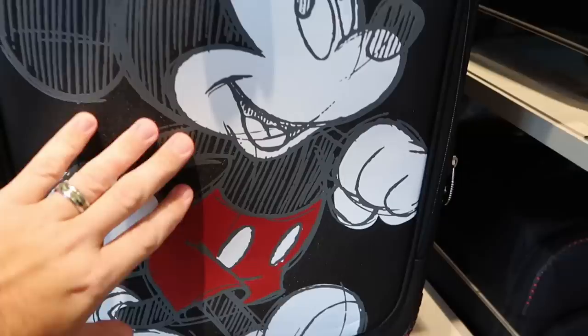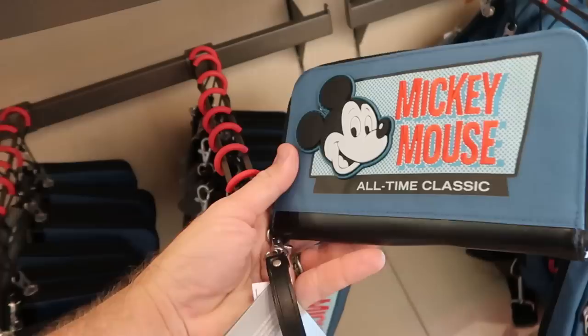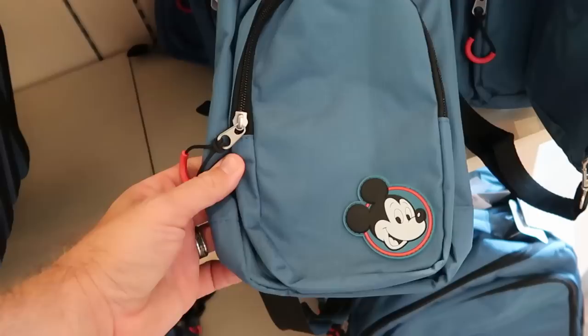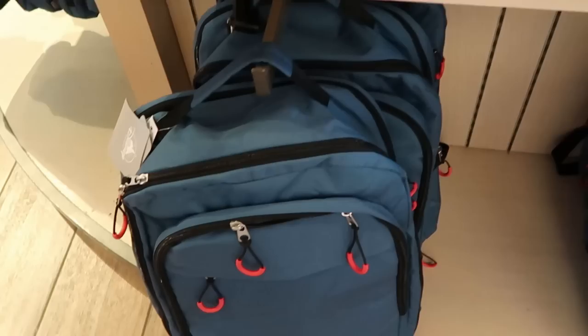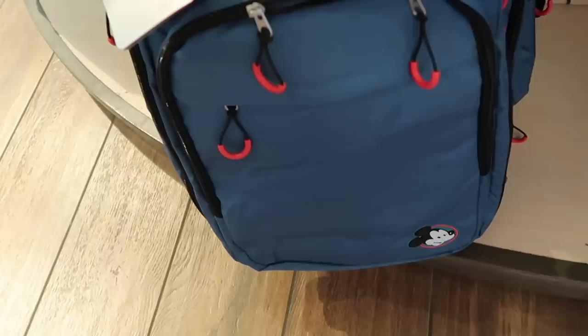Here's a really nice wristlet — it's embroidered Mickey Mouse, all-time classic. You can fit quite a bit in there actually, $24.99, and it comes with a little leather strap. Then here's a really fun side bag, perfect for the park. It has a really nice zipper pull with a Mickey on there — $39.99. And they do have the matching backpack for that as well with Mickey Mouse zipper pulls — $59.99.